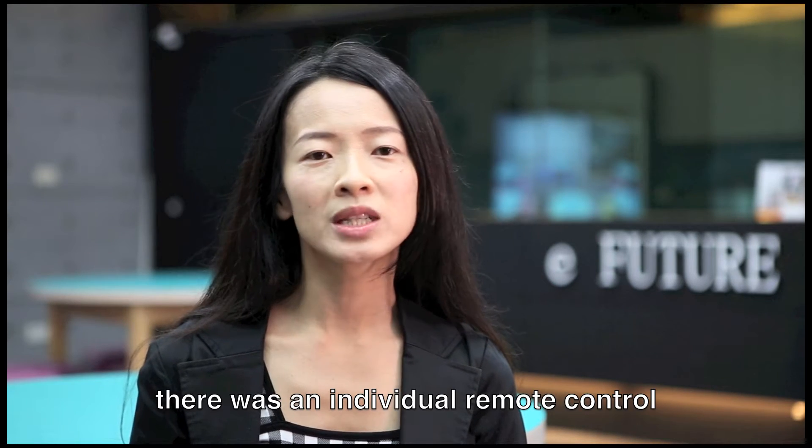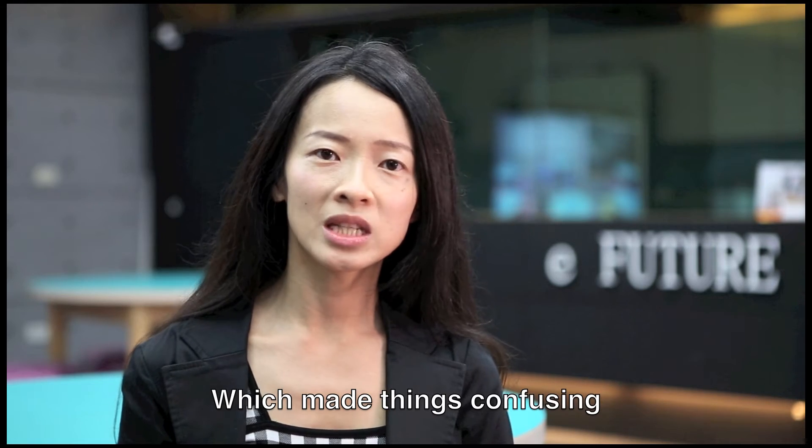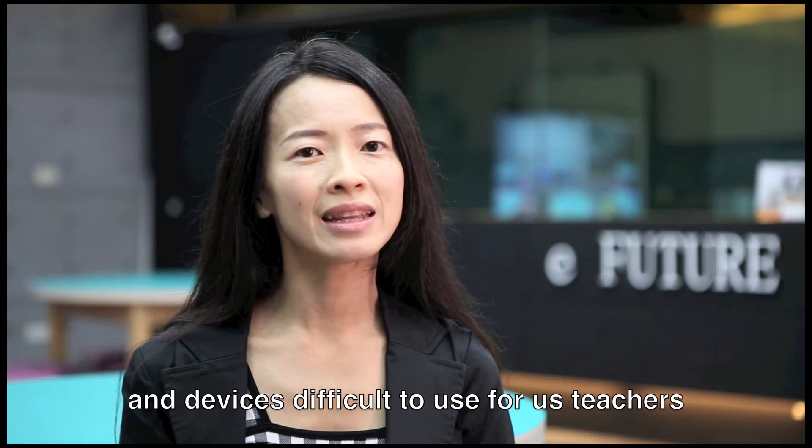In the past, there was an individual remote control for each device in the classroom, which made things confusing and devices difficult to use for teachers.